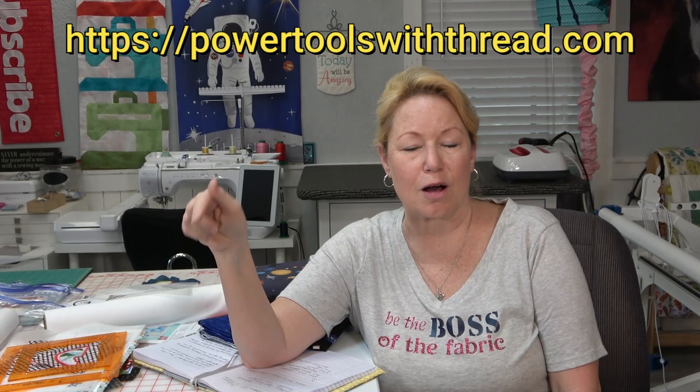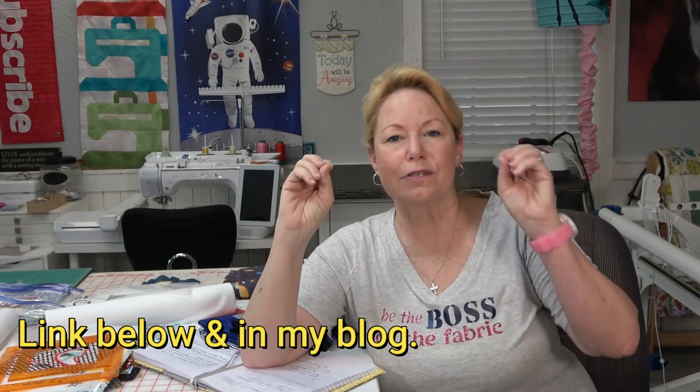A lot of you have emailed to say that because you watch on TV you can't get to the links below the video. So starting with this video, I will make a post on my blog powertoolswiththread.com every time I post a video. All you have to do is go to my blog — you'll see the embedded video in the post, and beneath that will be all the links to everything I talked about in that video. Also, check my calendar of events page on the blog for upcoming events and product links.